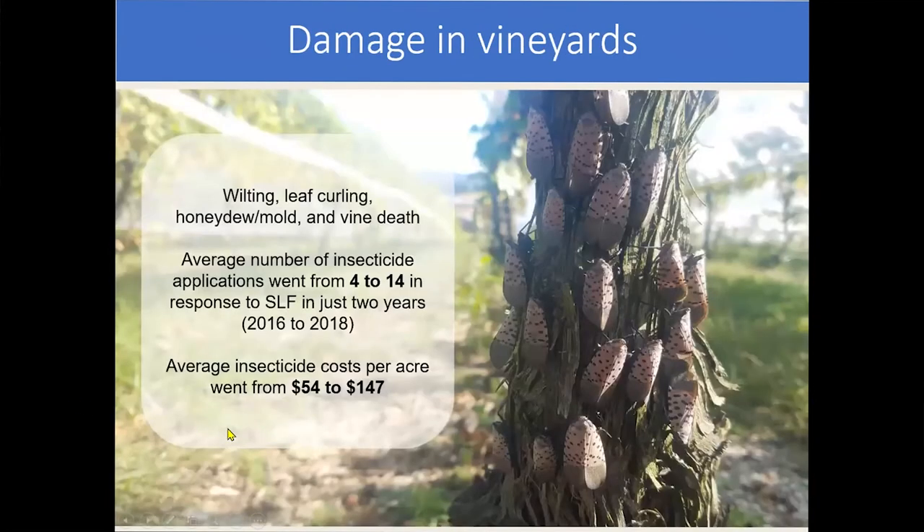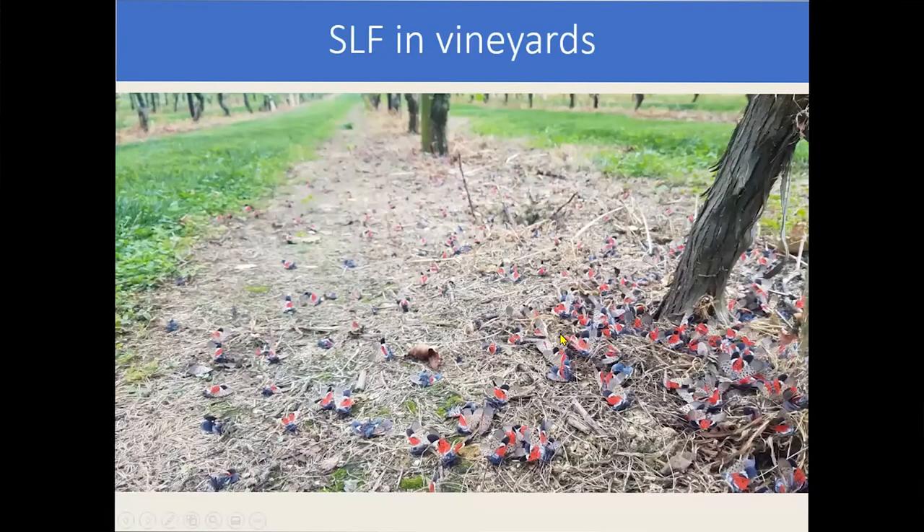All the economic damage in agriculture is centered around the vineyard. You have a lot of leaf curling, honeydew buildup, and eventually vine death. Spotted lanternfly has actually killed entire vineyards in Pennsylvania, which is pretty disturbing. Obviously growers react with increased insecticide applications, which increases the cost of production significantly.